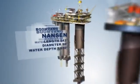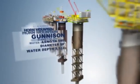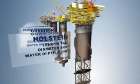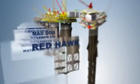Technip has been the industry leader in SPAR development and design from the earliest applications of this technology. With 14 Technip SPARs now in operation around the world, we have the experience and infrastructure to deliver an ideal solution anywhere, on time, and on budget.